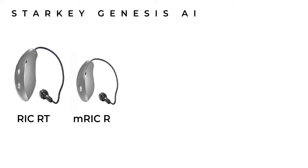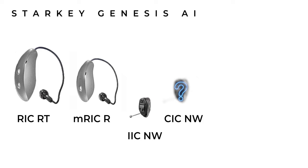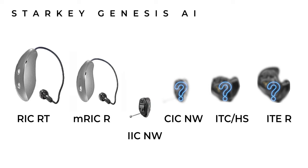In true Starkey fashion, they're also releasing a host of custom hearing aids, although they haven't released a whole lot of images yet. These range from the invisible-in-canal non-wireless, completely-in-the-canal non-wireless, in-the-canal or half shell, and in-the-ear rechargeable — which Starkey are claiming as another industry record for a rechargeable custom product, with a battery life of 36 hours on a single charge.